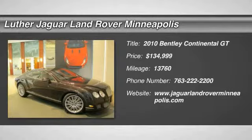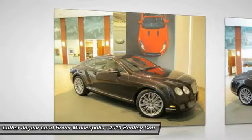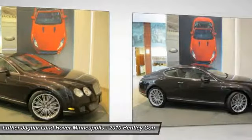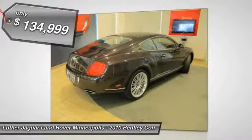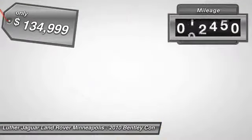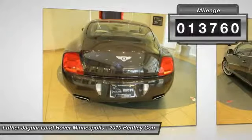The 2010 Bentley Continental GT. The Continental GT combines phenomenal power, incomparable refinement, and class-leading performance. And it's priced below $135,000. This vehicle has less than 15,000 miles.